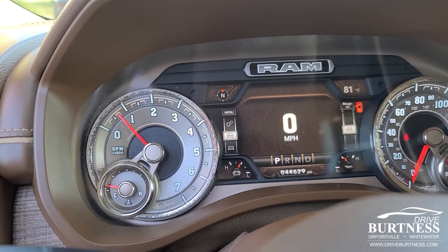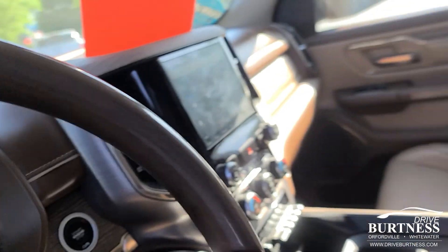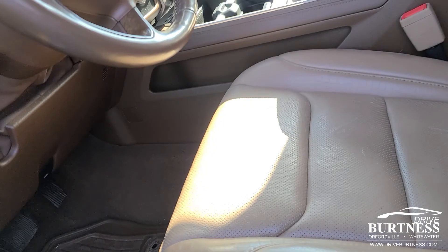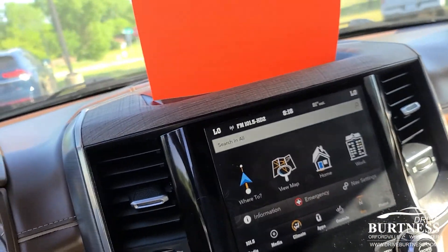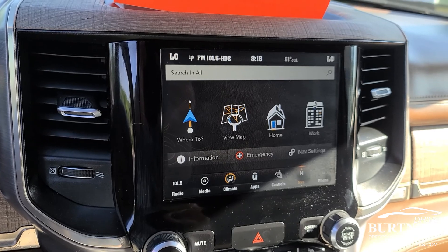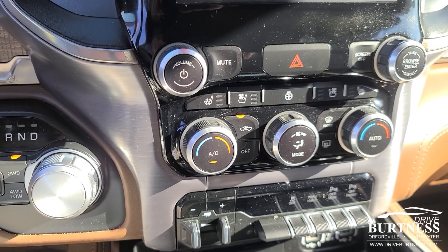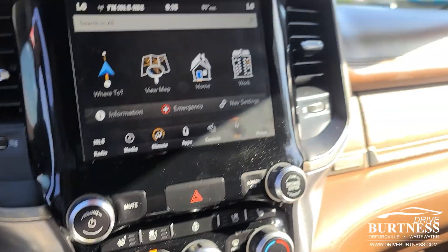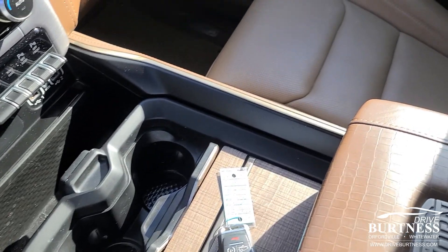You can see the mileage on it is 44,629. Now the Longhorn has the saddle leather interior. It has a really nice stereo system with a touch screen and nav. Heated and ventilated seats. That is the bucket seats with the console.